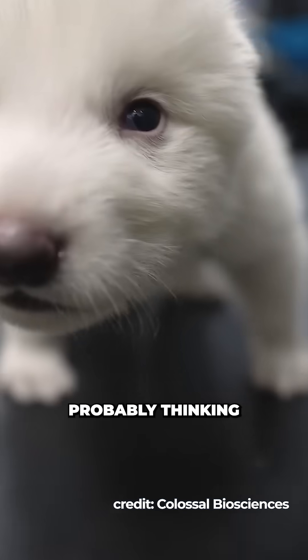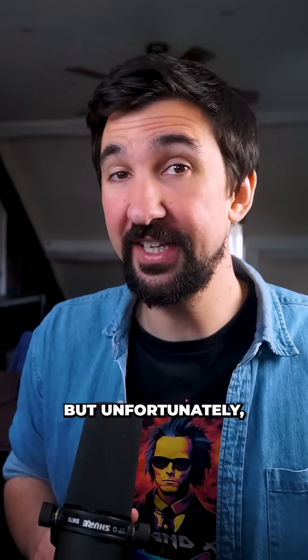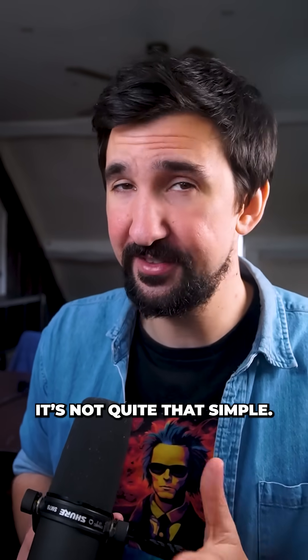If you're like me, you're probably thinking that we might finally be able to get our hands on our very own direwolf, but unfortunately, as it often is in the world of science breakthroughs, it's not quite that simple.